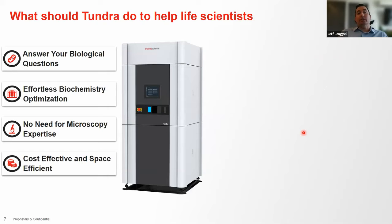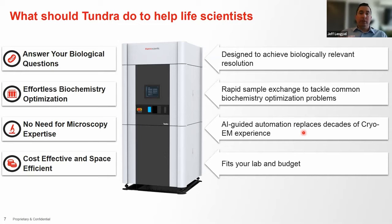The Tundra is a 100 kV tool. Richard Henderson has said he thinks there needs to be a lower accelerating voltage microscope — and that's what we built. He was pretty surprised when we introduced it last year, how far along we were. This tool can give you relatively good resolution to address your biological questions. We tried to make sample exchange very easy, reduce the complexity of operation, and be very cost-conscious to make it amenable to a wide range of researchers.